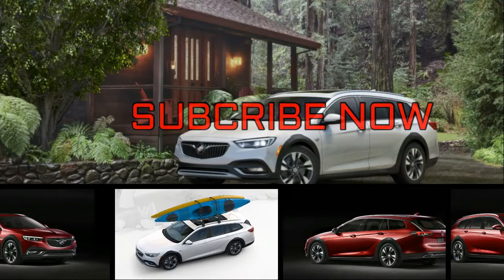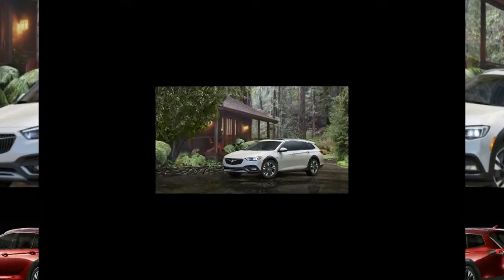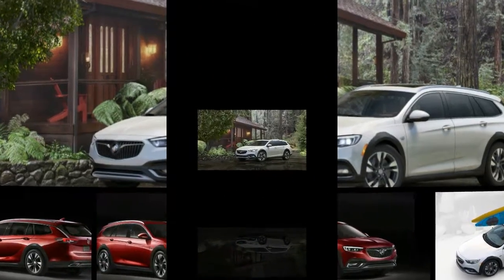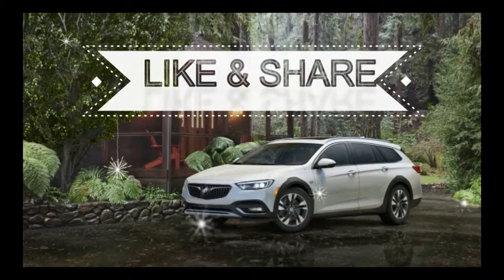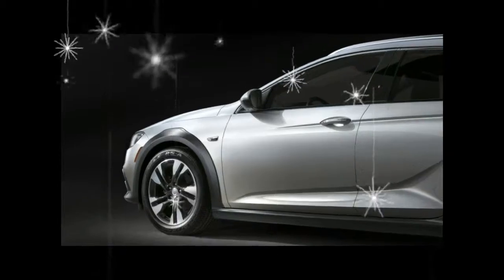Buick has unveiled an online configurator for the 2018 Regal TourX wagon, and it shows that picking the full suite of premium options puts the sport wagon at $43,795. That prices it under its Regal GS Sportback sibling and competitors like the Volvo V60 Cross Country and Audi A4 Allroad.